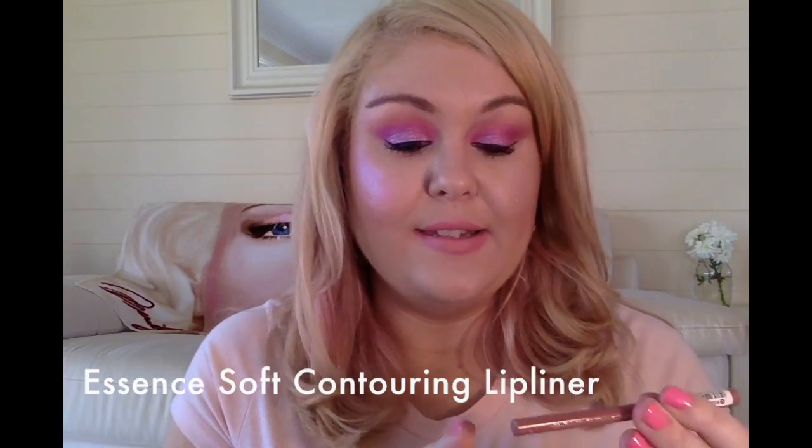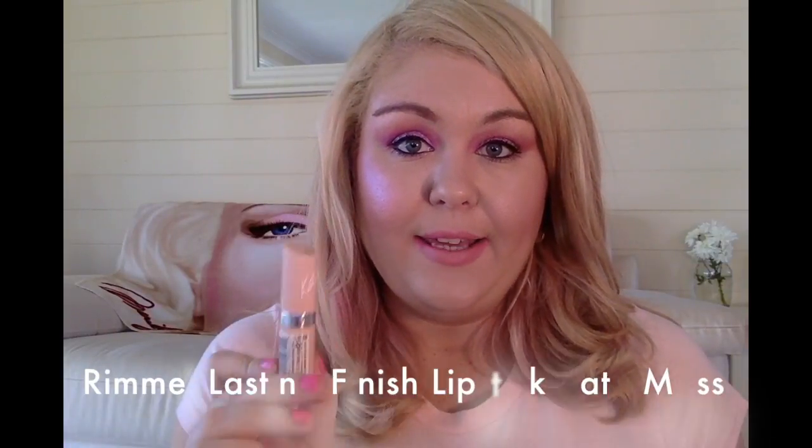For the final shade Flutter Valley, I start by lining my lips with the Essence Soft Contouring Lip Liner in shade seven, Lost in Love. Then I apply a nude lipstick — I'm using shade 45 from the Rimmel Lasting Finish lipstick by Kate Moss. Flutter Valley is a really nice gold, very shimmery. All of these shades have a rainbow-like shimmer but this one is specifically gold flecks and it's gorgeous.